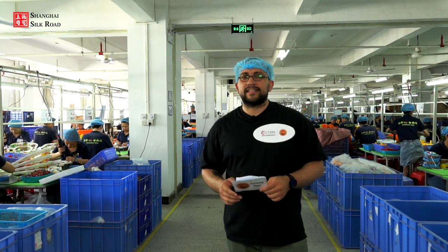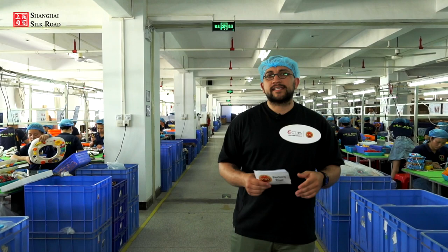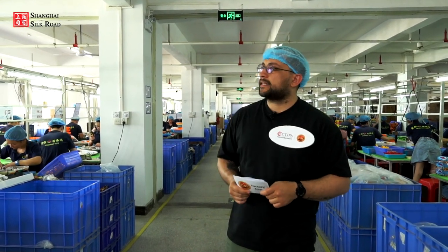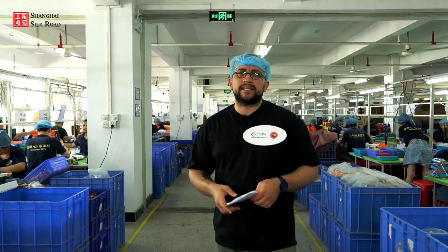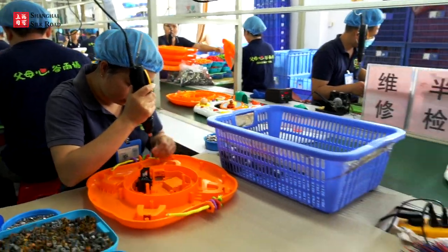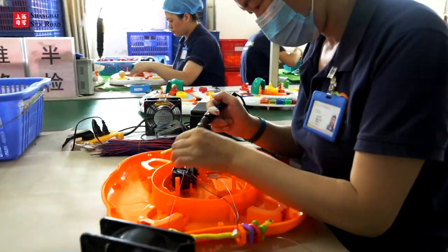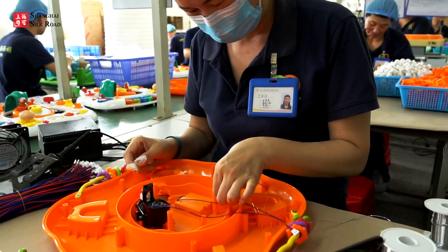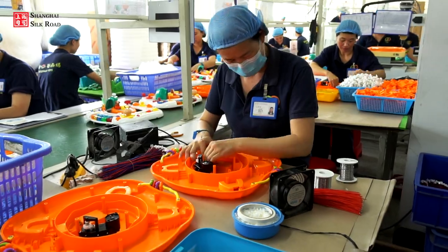Now we are standing in the assembly line of Goodway Infant Toys Factory. The assembly lines are divided into two sections — one workshop on my left and another on my right — and each workshop has four lines. Importantly, all workers here wear a special head cover, because the company pays extra attention to quality standards, requiring even visitors to wear one.